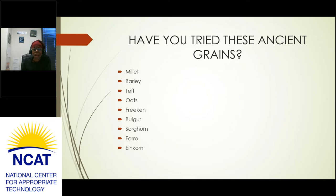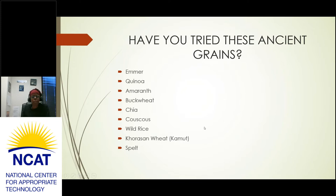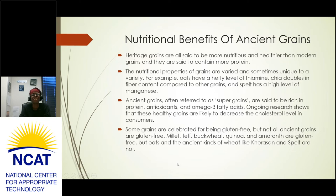Have you tried these ancient grains? Most of us have tried some. They include millet, barley, teff, oats, freekeh, bulgur, sorghum, farro, einkorn, emmer, quinoa, amaranth, buckwheat, chia, couscous, wild rice, khorasan wheat (also known as kamut), and spelt. If you haven't tried any of these, look them up and see if you can start adding them to your kitchen — they're very healthy for us.